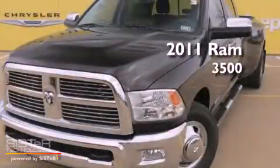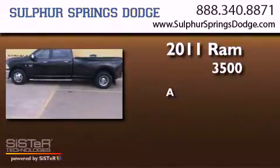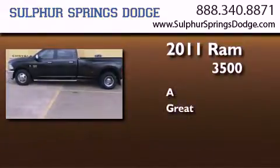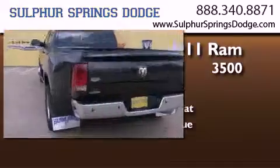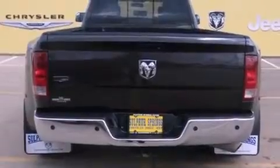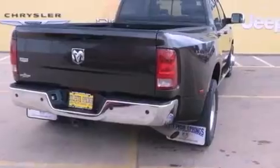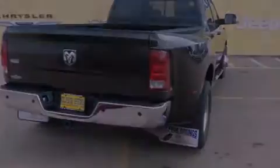This is a 2011 Ram 3500. Features include cruise control, full power accessories, tinted glass, disc brakes with an anti-lock braking system, front multi-stage airbags, and rear seat child-proof door locks.